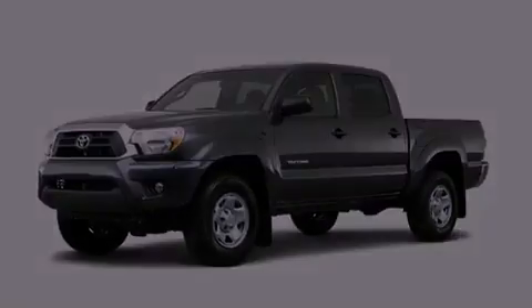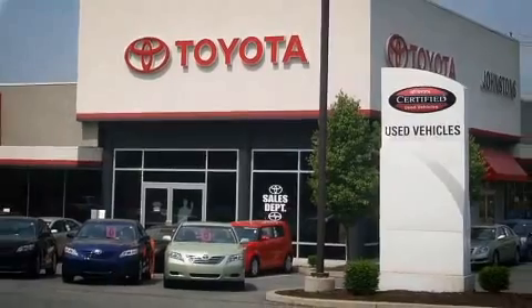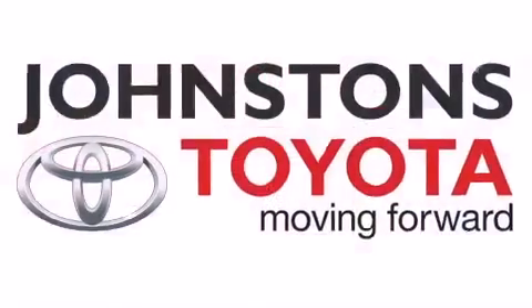We invite you to contact us today to learn more about this vehicle. I got my Toyota — at Johnson's Toyota!